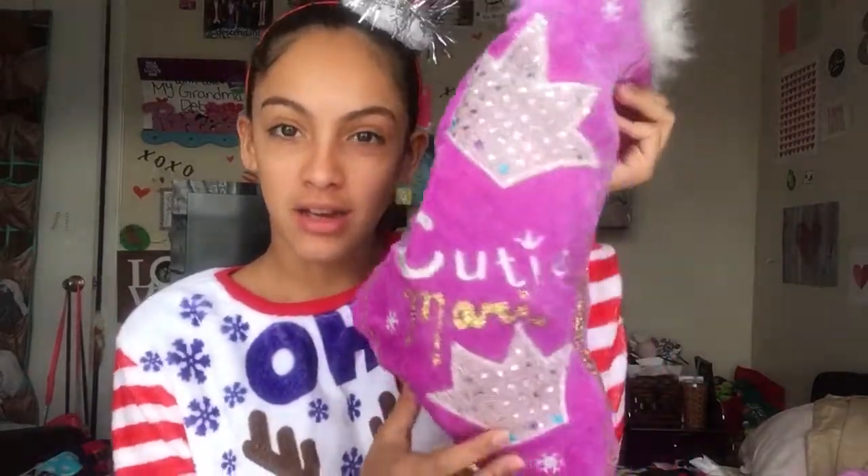Hey guys, it's Mariela back again with another video! Today I'm doing a Christmas video. I got my Christmas hat from my pop-pop and his wife Eileen, and today I'm going to be doing a video on what I got in my stocking.